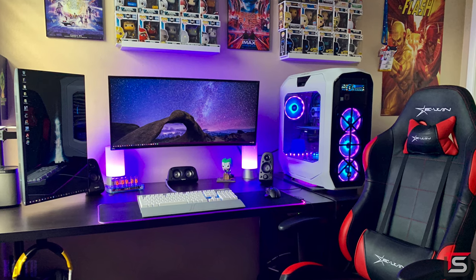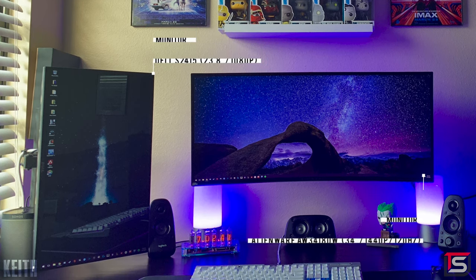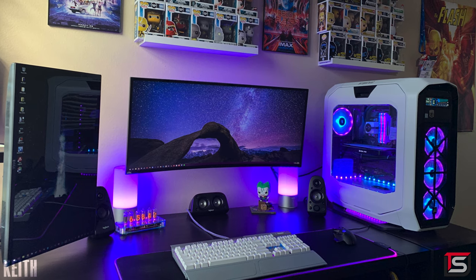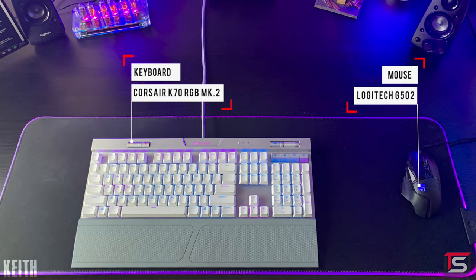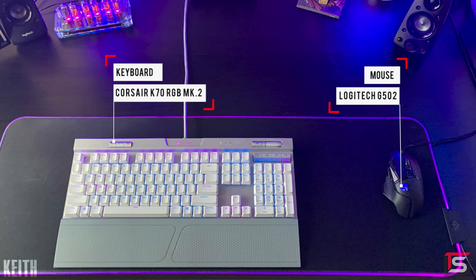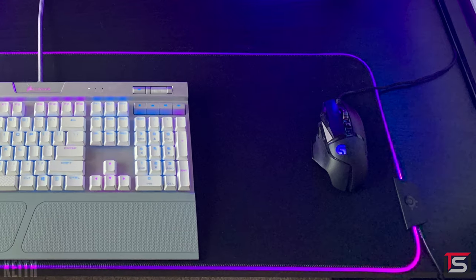At number three is Keith with a gorgeous gaming setup featuring a 34-inch ultrawide mounted against the wall and a 24-inch Dell monitor mounted vertically on the desk. I'm assuming it's used for gaming and productivity judging by the monitor layout. He's rocking the Corsair K70 RGB keyboard in white and a Logitech G502 mouse. The K70 MK2 has a USB passthrough near the top, so I'm curious why you didn't plug your mouse into the keyboard to have just one cable going across the desk.